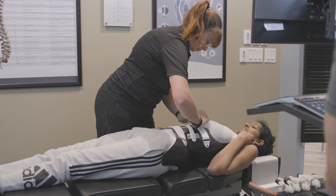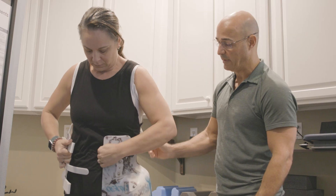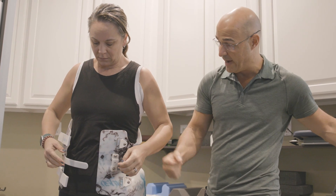A scoliosis spine doesn't just bend — it also has a twist, making it a three-dimensional problem. It also has a compressive nature, meaning as the curve gets bigger, it tends to decrease the size of the torso. Traditional bracing just tries to squeeze the spine and doesn't really address this compressive or rotational component. Corrective braces address the condition through its three-dimensional nature by derotating and elongating the spine, which helps reduce the size of the curve rather than just slowing down progression.